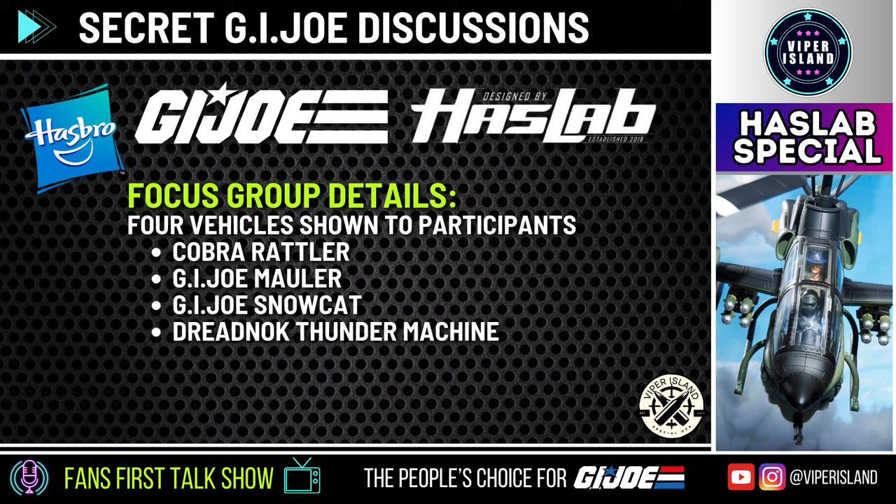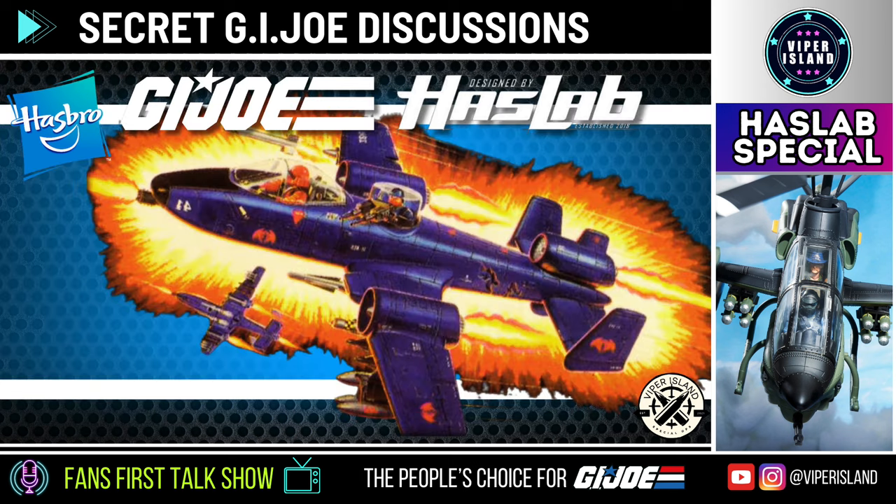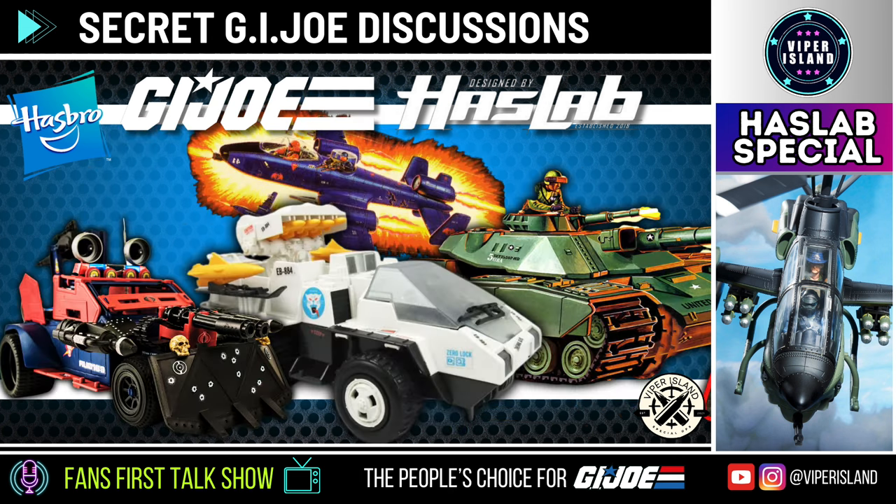These four vehicles are the only known options being considered for the 2024 HasLab. As we've been saying for a while now, we believe this year's HasLab will end up being the Cobra Rattler — read into that however you want. Hasbro can pivot to another option at any time. Hasbro's top priority for any HasLab project is that it fully funds successfully, and beyond that they want it to be as profitable as possible and for collectors to be happy with it.